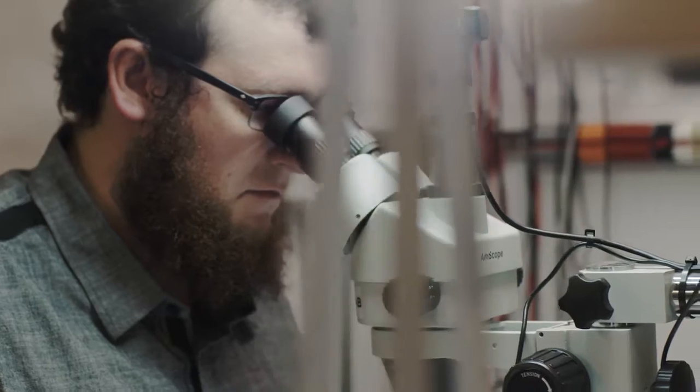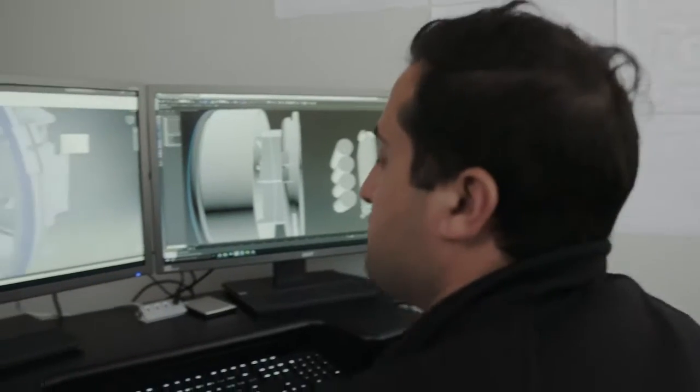We are surrounded by technology. It's entering our homes and helping us automate daily tasks. But I find myself thinking there has to be a more natural and accessible way to control the devices around us. If the goal of automation is to simplify our lives, why does it feel so complicated?